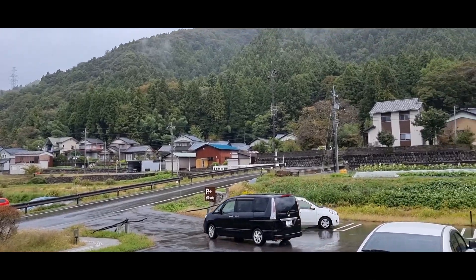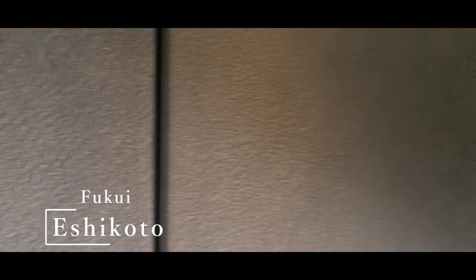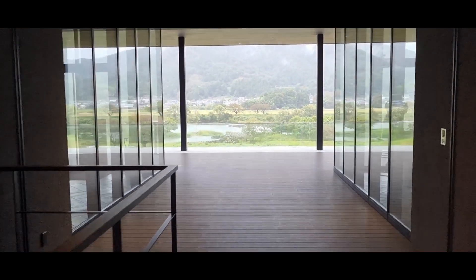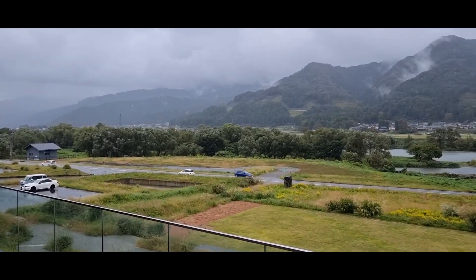We ended up arriving at our main stop for the day, which was this amazing mountainside destination for the wine tasting. This place is actually called Eshikoto in Fukui, and the view here was just absolutely incredible. I really think that the rain and cloudy weather added to the atmosphere here — it was definitely a really good day to come out for a wine tasting.